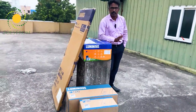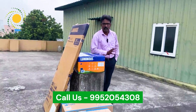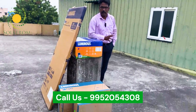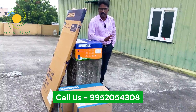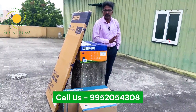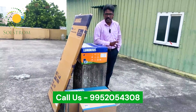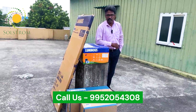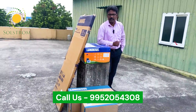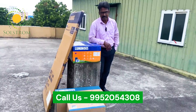That quality is what Solstrom Energy provides. Thank you. Kaji, Panjiburam, Thiruvallur. If you want to support your Solstrom, like, comment, and subscribe. Thank you.